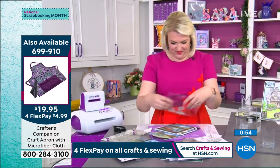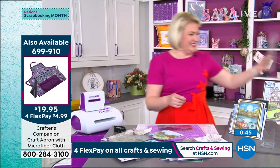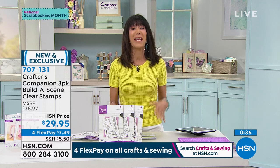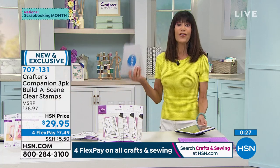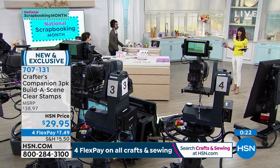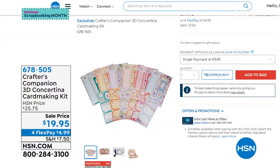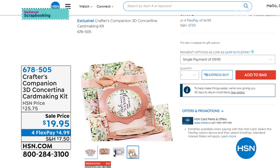We found the apron — item number 699-910. It's like a carpenter's apron so you can keep everything you need right with you. Stay right where you are — both of our incredible brand new world launches. We also wanted to show you the Concertina card making kit coming up a little later on. With this kit you can actually make 24 cards — it's a customer pick at HSN.com. We have the only airing of it, and from $25.75 it's only $19.95 today. You're making cards that come to about 83 cents a card, and I only have 1,300 of those for the entire country.